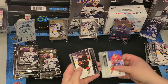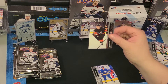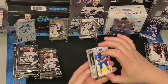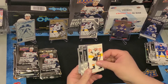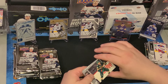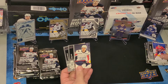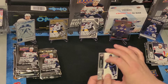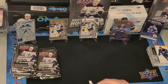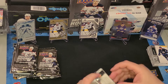Here we go — first Young Gun! Wade Allison. He's not a top rookie; he's more of a role player, one of the older rookies. That's our first one. Also Dylan Cousins, who was one of the top rookies from last year, Carlson, Keiondre Miller — another top Young Gun from last year — Kirill Kaprizov, Josh Anderson, Lars Eller, and Dylan DeMello. Wade Allison our first Young Gun. I really like that Lafreniere Debut Dates card too.